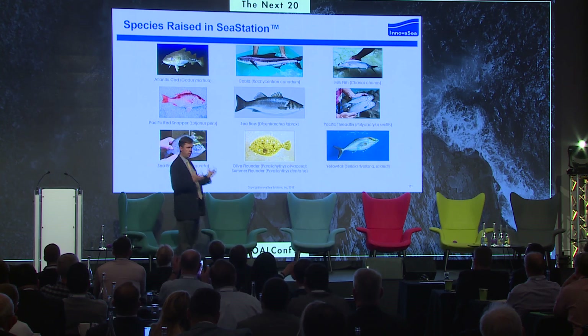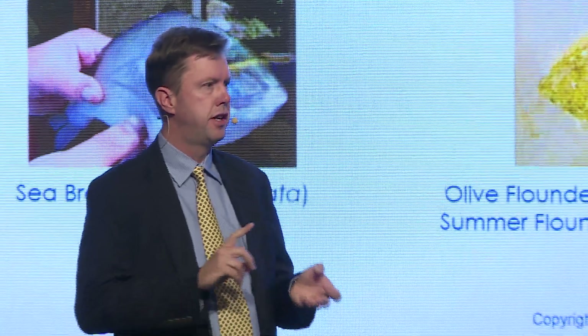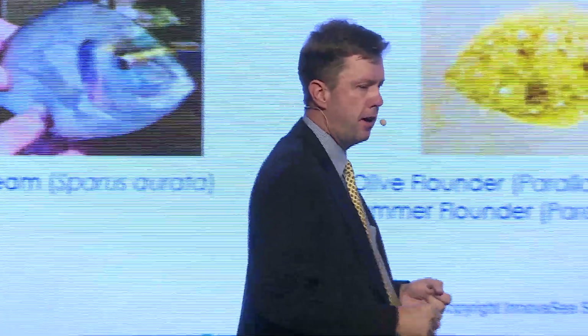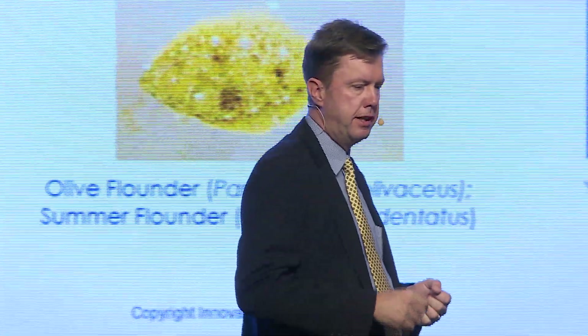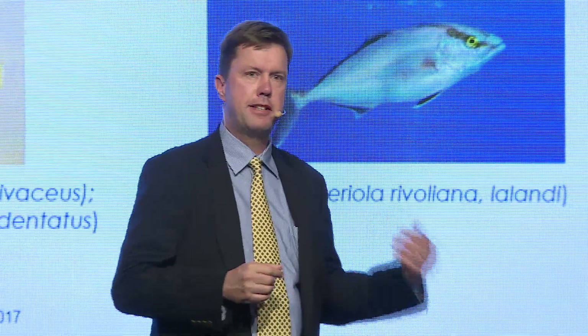We have one hell of a resume. Our farmers have been farming cold water fish — cod, salmon — warm water fish — cobia in Panama, milkfish in the Philippines, moi moi in Hawaii, sea bass and sea bream in the Mediterranean — and so forth.